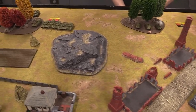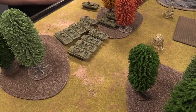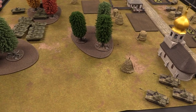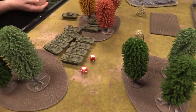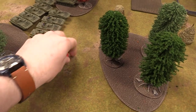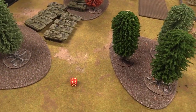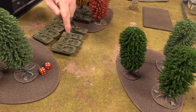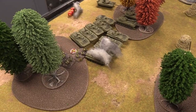Over on the other flank, the T-55s pop shots into the Soviet BMPs, needing fours due to slow firing. Two hits assigned and straight to firepower — the BMPs have no armor to stop this. Two BMPs are destroyed. Passenger saves are rolled for the AK team, RPG team, and unit leader — all survive. The infantry are pinned.